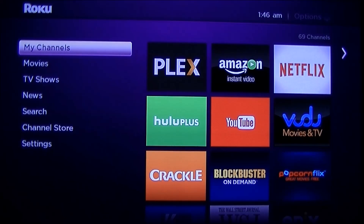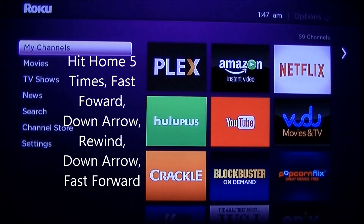So go home, then click your home button — and you've got to do this at a pretty quick rate. What you need to do is hit the Home button five times, the Fast Forward button once, the Down arrow once, the Rewind button once, the Down arrow once, and the Fast Forward button again. You have to do this fairly quickly.